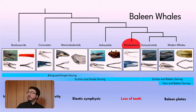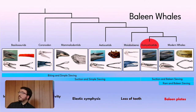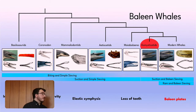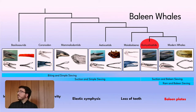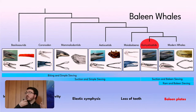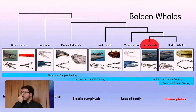Later on in the evolution, with Myobalaena, they finally lose their teeth completely. And eventually, with Eomysticetus, they gain baleen plates and are onto the modern baleen whale feeding mechanism — baleen filtering and baleen sieving. And then modern whales develop what's called ram feeding in some groups, which is essentially passively moving forward with the mouth open, using that to sieve out prey from the water — as in bowhead whales.